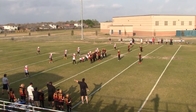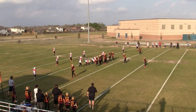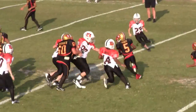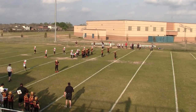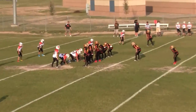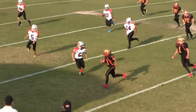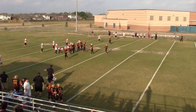Second down, looks like it's 2nd and about 6 or 7 yards at the Bengals 48, 47. Third down, looks like it's 3rd and 5 at about the Bengals 47. Fourth down, it's 4th and 3 at the Bengals 44.